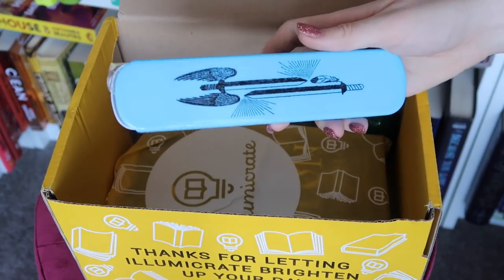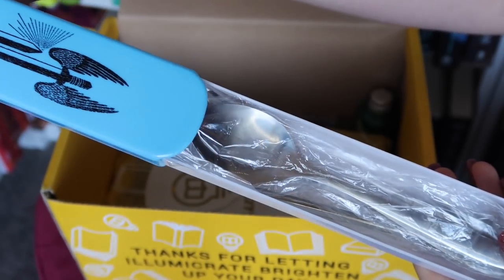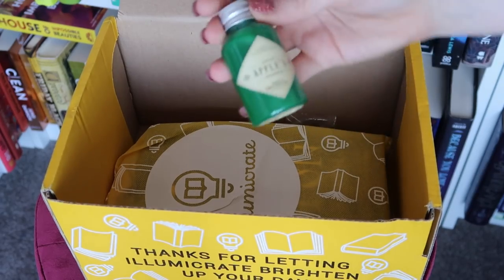This looks cute — oh wow, this is so cool! We have a knife, a fork, and also a metal straw as well. Another item that is incredibly useful, and this was from Hey Atlas Creative. We also have Sister Apple's Surprise Bath and Shower Gel — Fresh Apple — this is a collab with Lovely and Illumicrate.